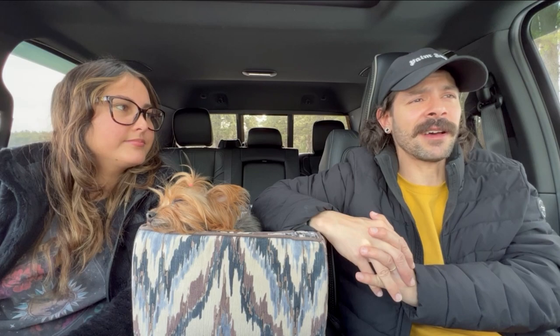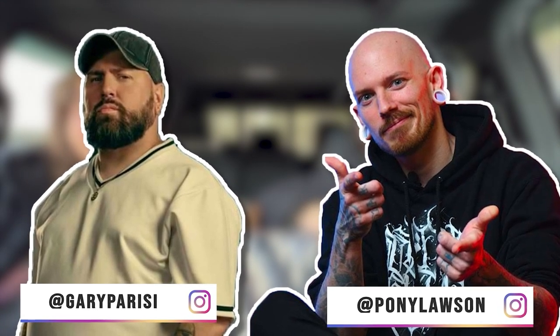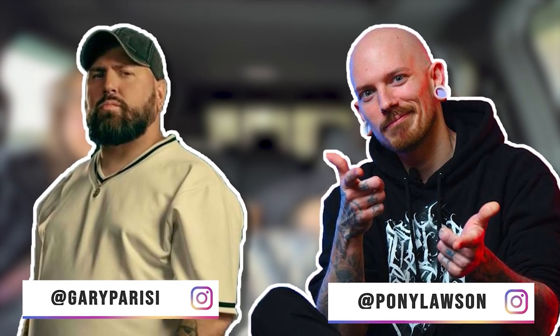You guys are going to see us on the road. We've got 11 states planned out. The first state on our list is Chicago — we're going to go visit Gary and Pony. They're tattoo artists with their own shop. They just opened their brand new shop and we're going to go check out their new place.